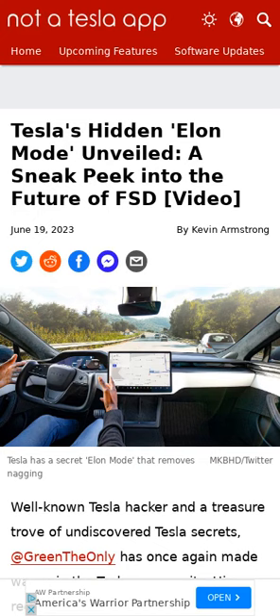A Tesla hacker has uncovered a unique feature in Tesla's full self-driving beta software named Elon Mode. Elon Mode switches the vehicle from using steering wheel nags to a more advanced driver monitoring method that uses the internal camera to watch the driver and ensure they are not distracted. It is unclear when the hidden mode will be publicly accessible. A video showing Elon Mode in action is available in the article.